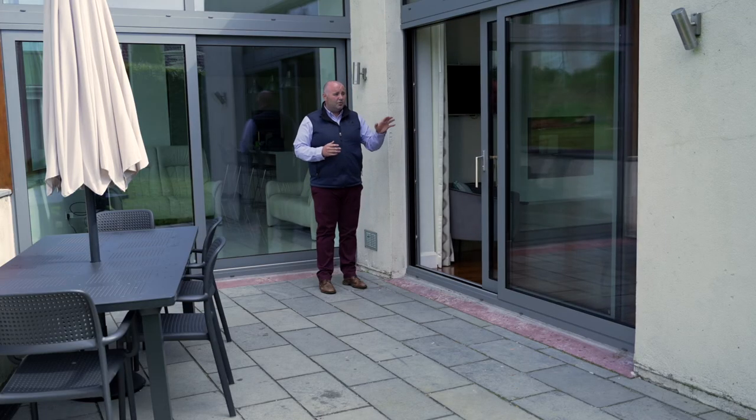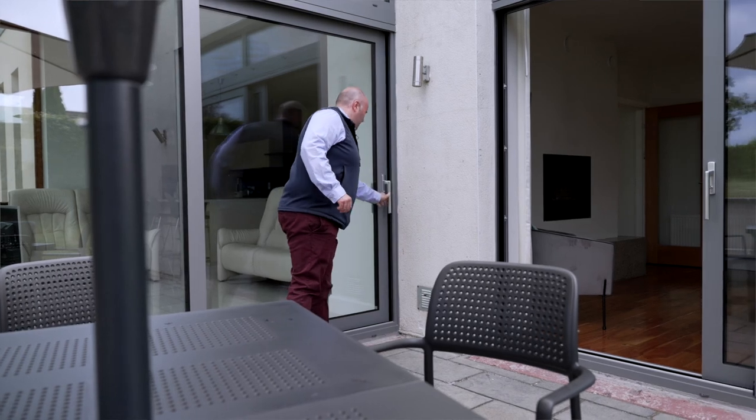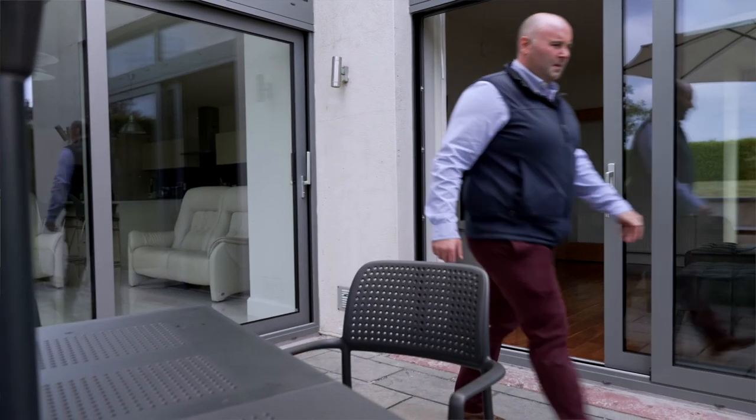Being realistic about it, these doors are so heavy and so energy efficient that there is no comparison between a Skywindows lift and slide and anybody else. So why not give us a call today, pop onto our website skywindows.ie, or even pop down to our showrooms and see one in place before you buy.